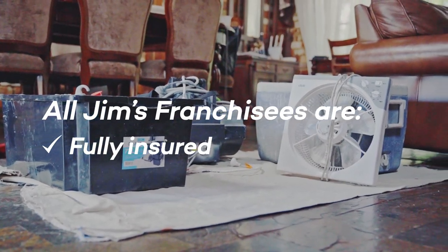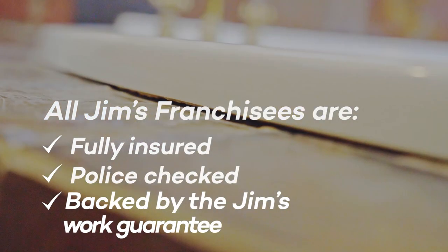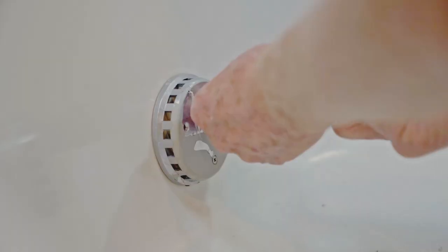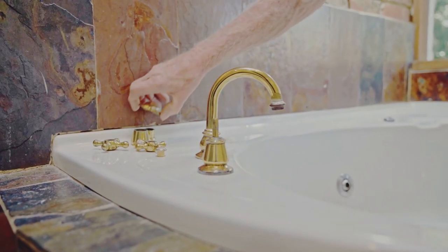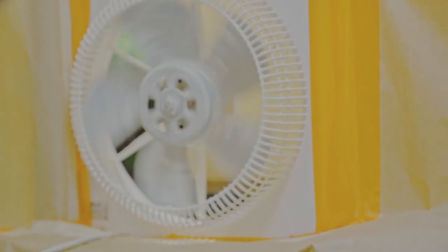What we do is we actually spray the baths in place. That way we can change the colour of the bath. If it's worn or if it's damaged we repair those sections and then resurface it. With Jim's we actually dry the product on the same day and we'll then come back and give everything a nice cut and polish, put your bathroom completely back together, re-silicon everything and it's all ready to use straight away the next day.